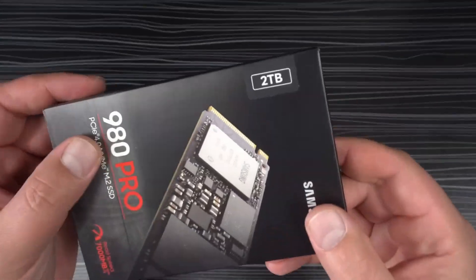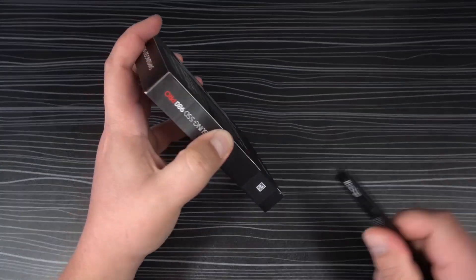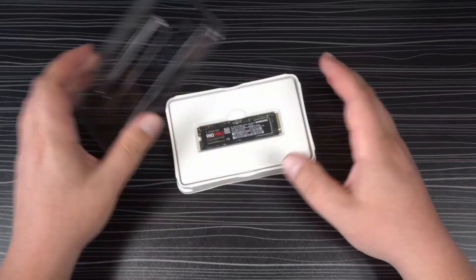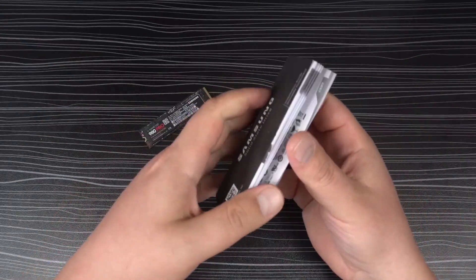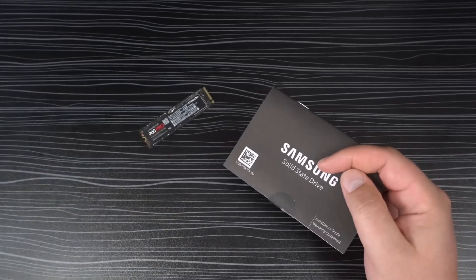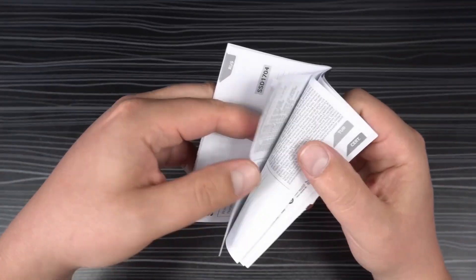The Samsung 980 Pro with heatsink is a high-speed SSD for users demanding maximum performance. With a fourth-generation NVMe interface, the sequential read speed significantly exceeds third-generation NVMe and SATA SSDs, dramatically reducing loading times and ensuring smooth gameplay. An integrated heatsink and high-quality nickel-coated controller efficiently manage heat, providing optimal performance during extended gaming sessions.